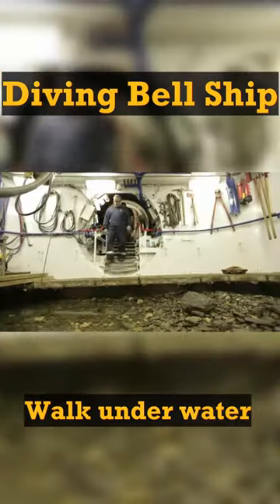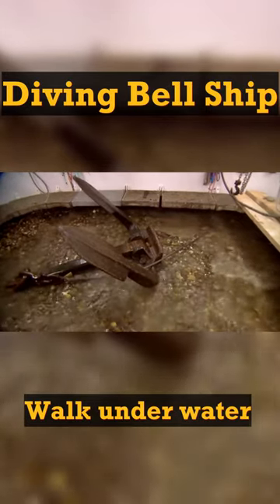When ready, they use a tunnel and reach the bottom of the river to work underwater and carry out various tasks, such as retrieving lost anchors.